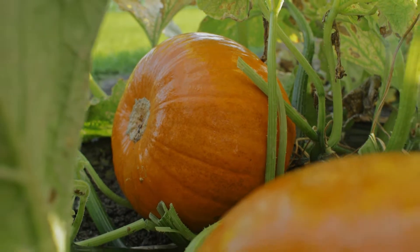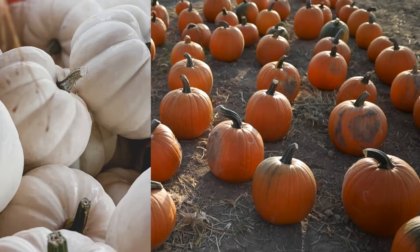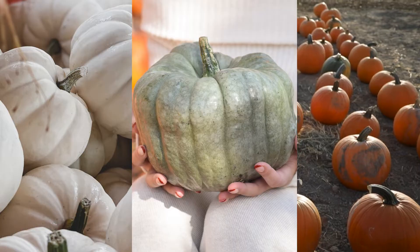During this time, the pumpkins also change color. Most will turn orange, but pumpkins can be other colors too, including white, green, and blue.